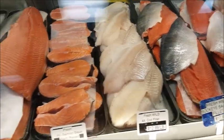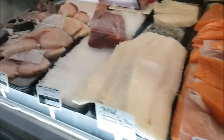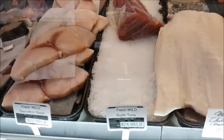All right, lots of valets. Oh, it's fresh tuna. We got a little bit more.